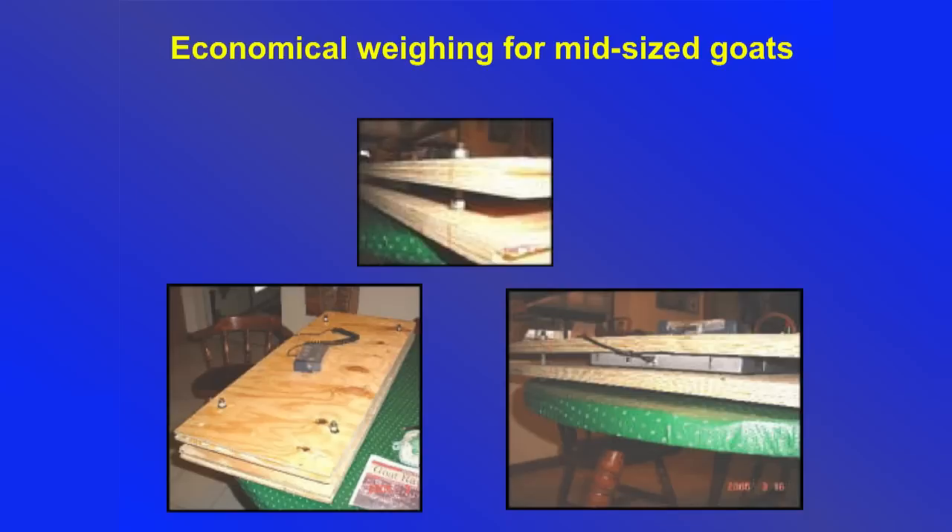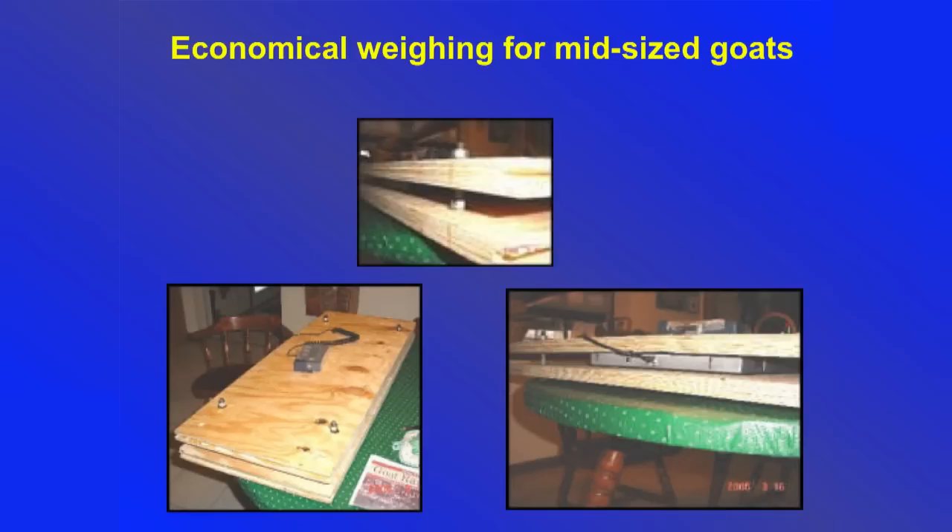I would suggest if you can't afford fifteen dollars for a set of scales and a five-gallon bucket, you probably don't need to be in the livestock business — but it works really good for weighing newborns. And here's a very economical digital postal scale from eBay that a breeder I worked with sandwiched between two pieces of plywood so they could weigh their bigger goats. Works really good.